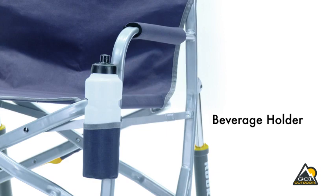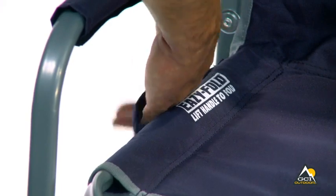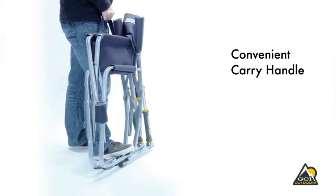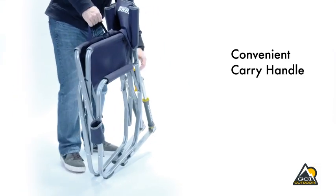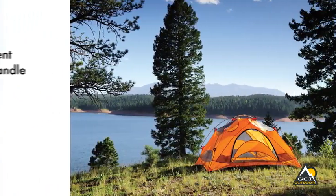The Freestyle Rocker folds up quickly and easily with patent-pending, easy-fold technology. Just pull up on the handle on the side of the seat to fold the chair. It has a convenient carry handle that lets you take this chair with you wherever you go.